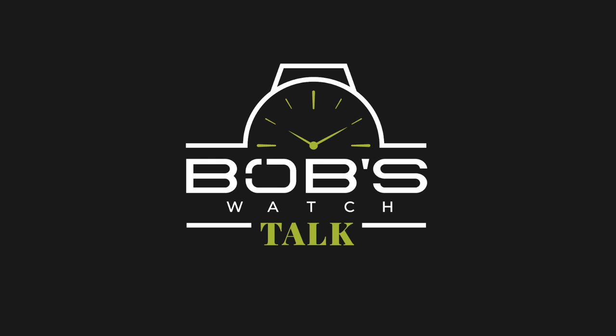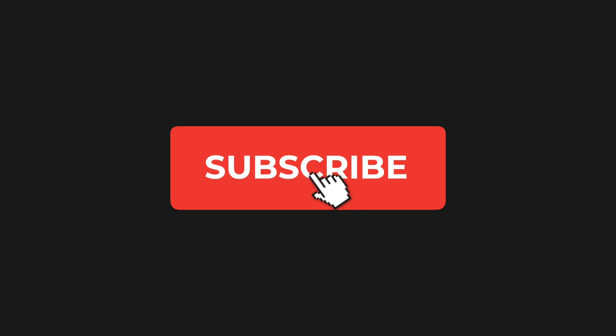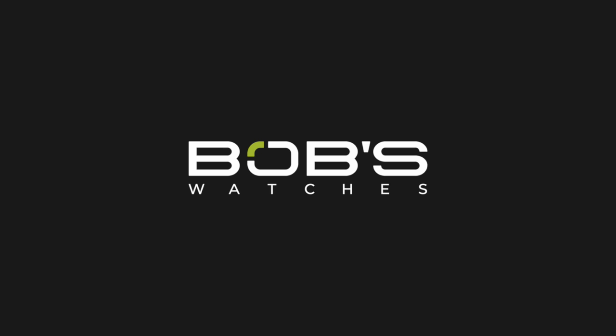Hey everyone, we're back with a new episode of Watch Talk. I'm Emily, here with Ripley and Justin, and today we are taking you through some beautiful watches that have just come in. Also, if you haven't done so already, don't forget to subscribe to our YouTube channel so that you can stay up to date on our latest video content. Now, before we get to these watches that you definitely don't want to miss, I have to know what you guys are wearing on your wrist.